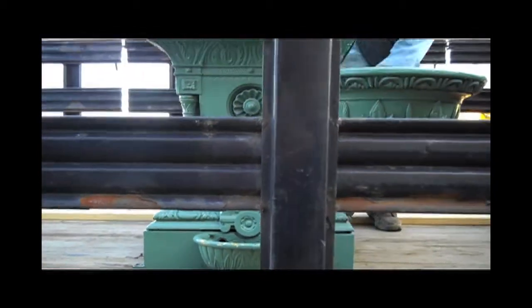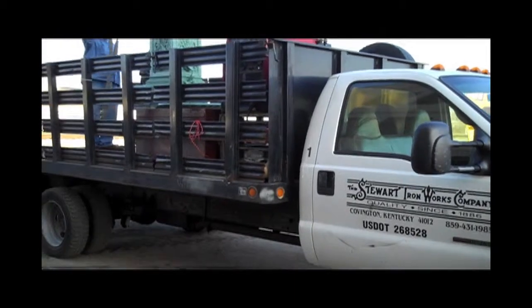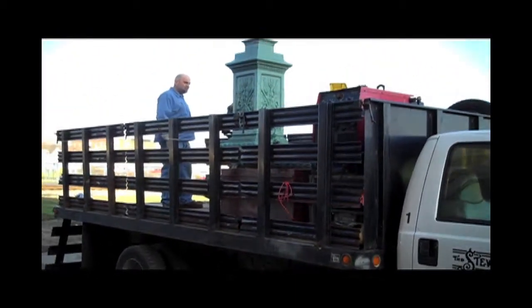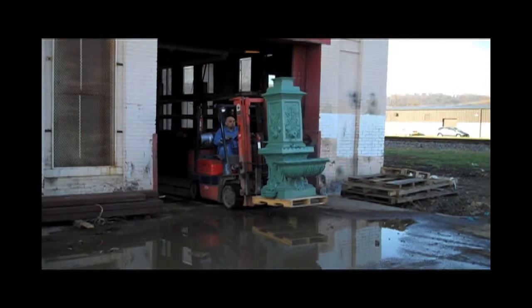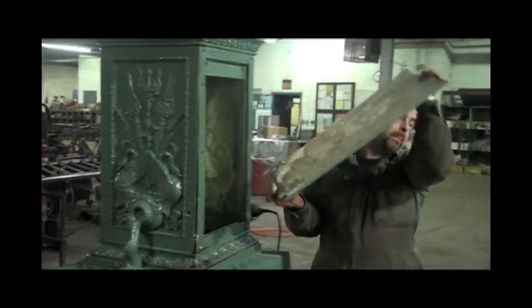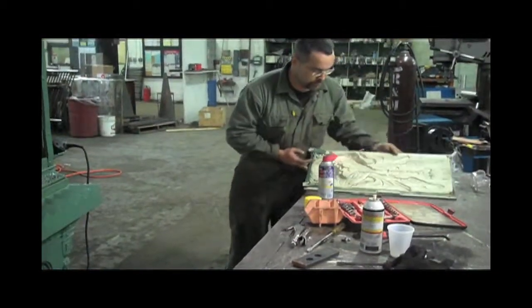The fountain was transported back to Stewart Ironworks in Covington, Kentucky, where they began recreating the elements of the fountain. The fountain was disassembled and a mold of each piece of the Ligonier fountain was created.